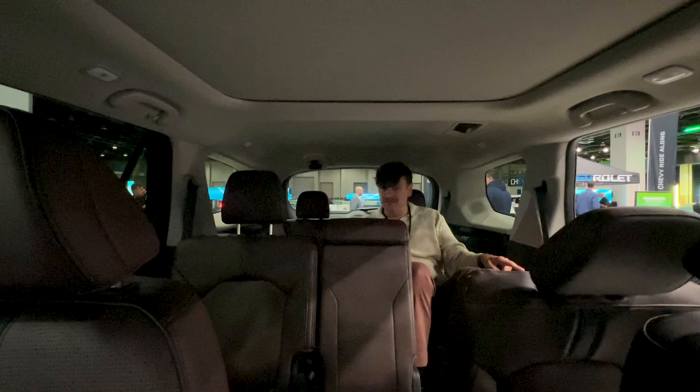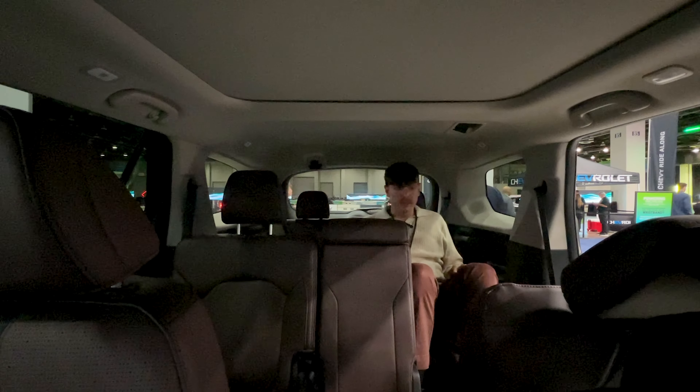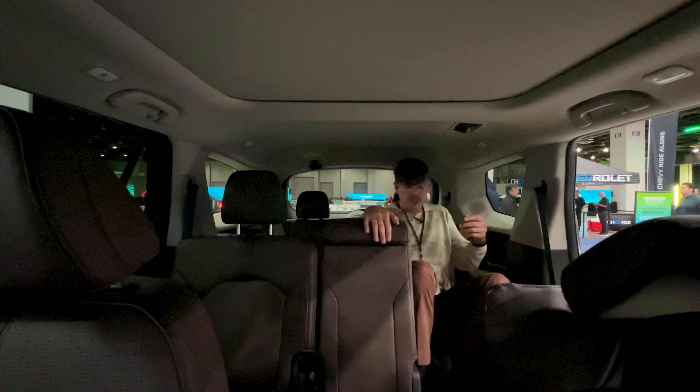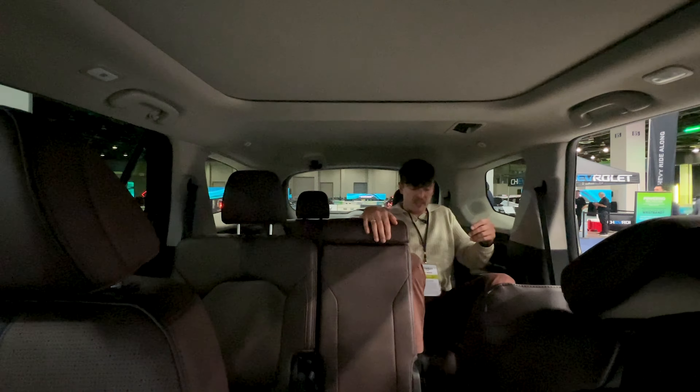There are some vents back here and a USB-A port back here as well, so that each side doesn't have to fight over the USB ports. Other than that, that's the third row.